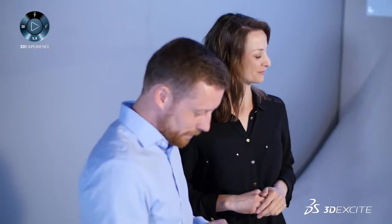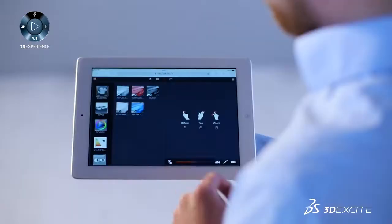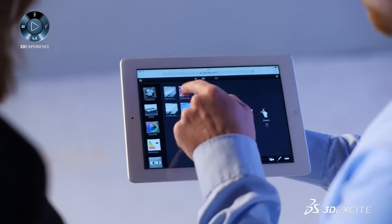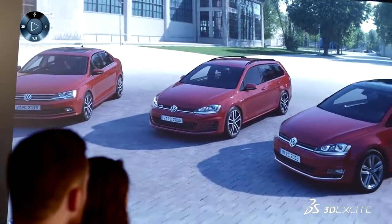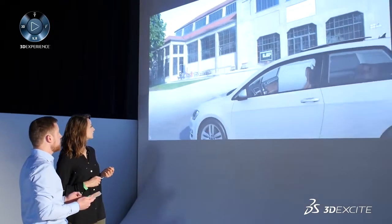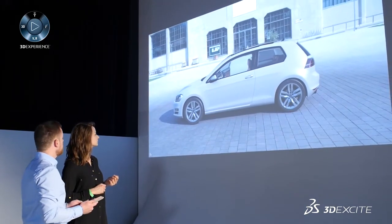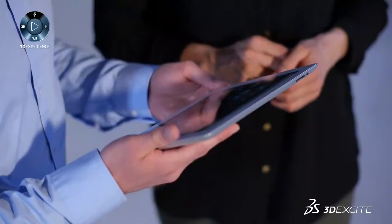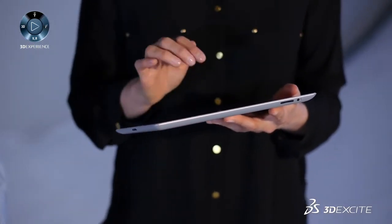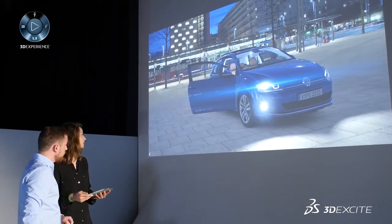With our new Visual Product Clinic, we provide a powerful marketing research solution that delivers deep insights into consumer sentiment while saving time and dramatically reducing costs. Your test consumers evaluate different products and compare them side by side in lifelike quality and size. Using this approach, you can uncover their true sentiments about your vehicles and opinions about your competitors' products, helping you to make the right decisions from the start.